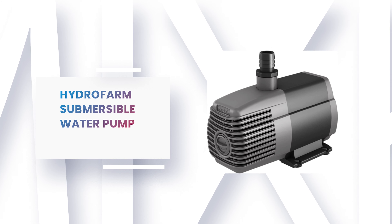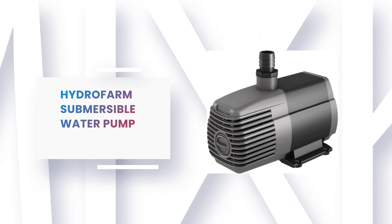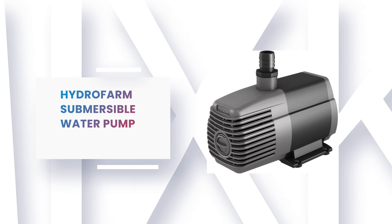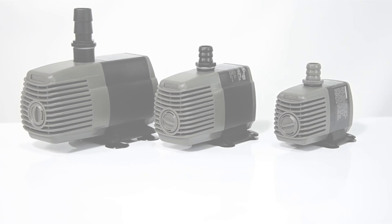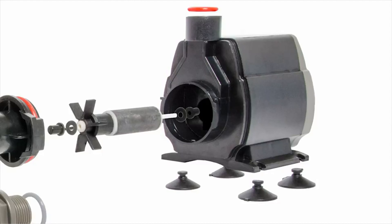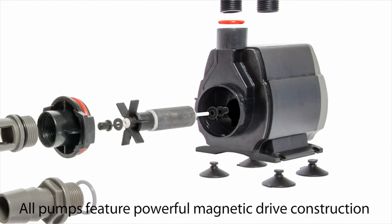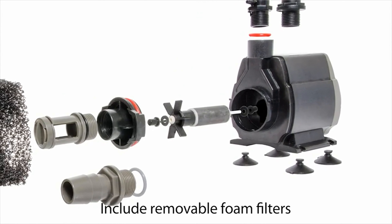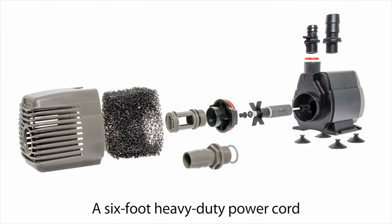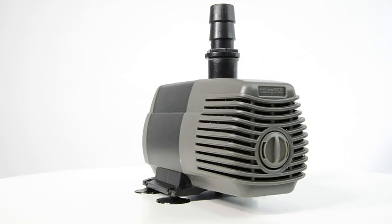Number 2: Hydrofarm Submersible Water Pump. This submersible water pump from Hydrofarm is designed for efficient and fast movement of water in hydroponic systems. It is intended for small and medium-sized tasks, such as emptying aquariums and ponds. It pumps water in and out without any problem, filters the water, and will not contaminate it.